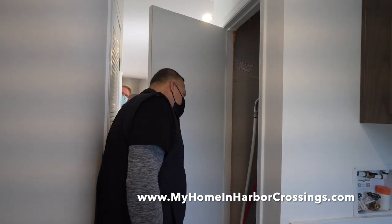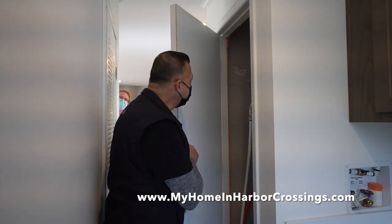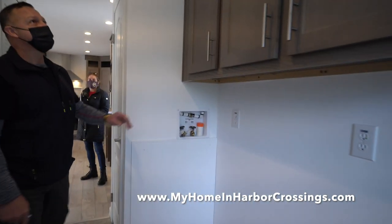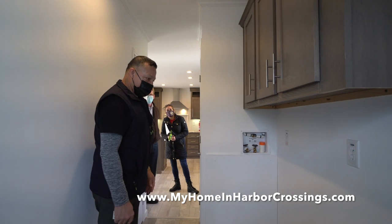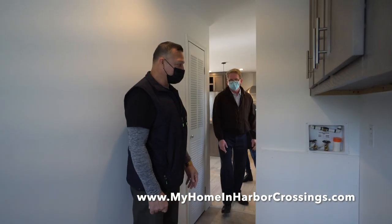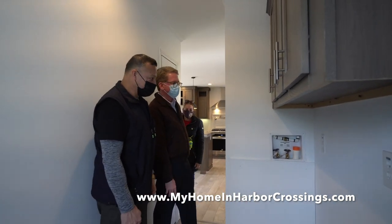The hot water heater has the warranty right on the side, and the paperwork for that is included. Here's your space for a regular size washer and dryer that you can purchase and install. It's set up for a gas dryer, or you could also use electric — either way.